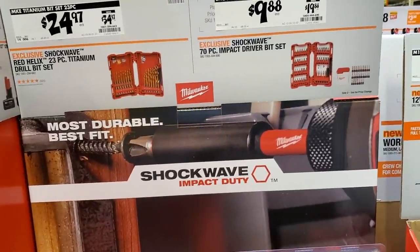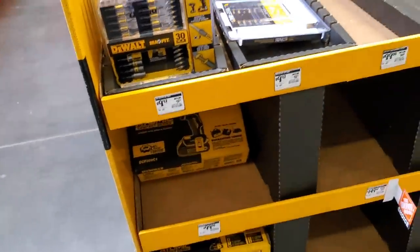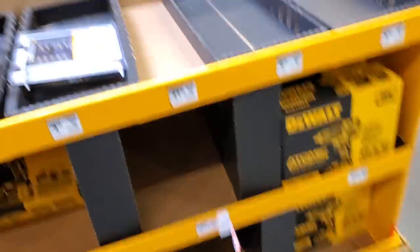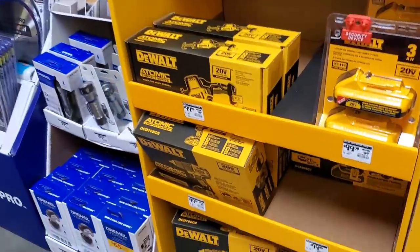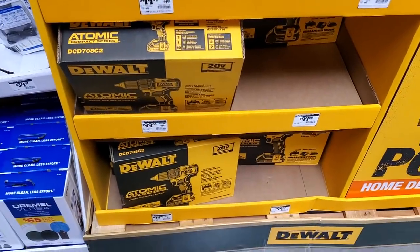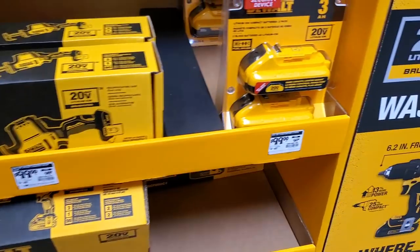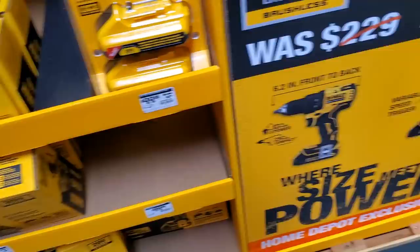Oscillating tool blades are $29.88, and the battery is $64. There are lots of different kits — shockwave titanium for $9.88 and $24.97, plus some DeWalt bits for $9.97. They're selling fast with a lot of empty shelves. For $99 there's the hex saw or one-handed reciprocating saw. The atomic drill driver or impact driver are $99 each, and a two-battery three-amp-hour pack is also $99.